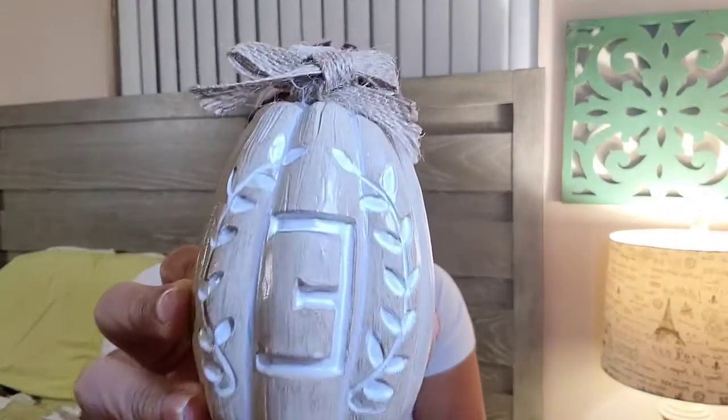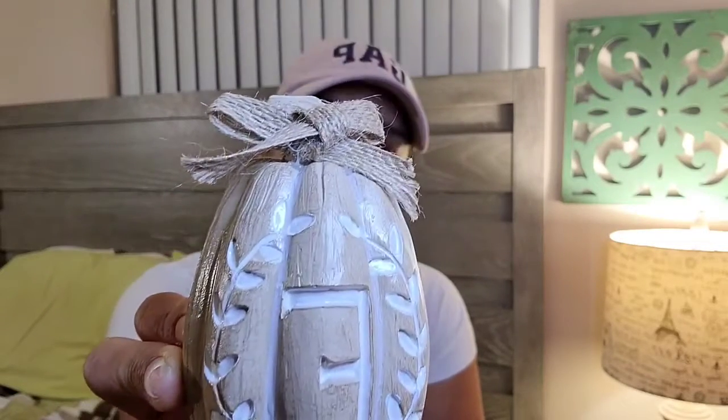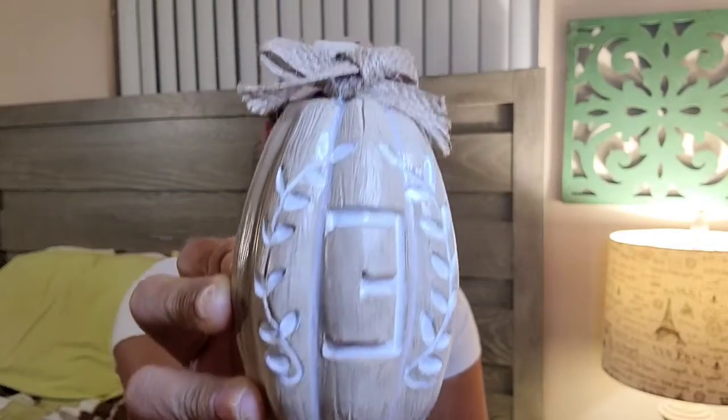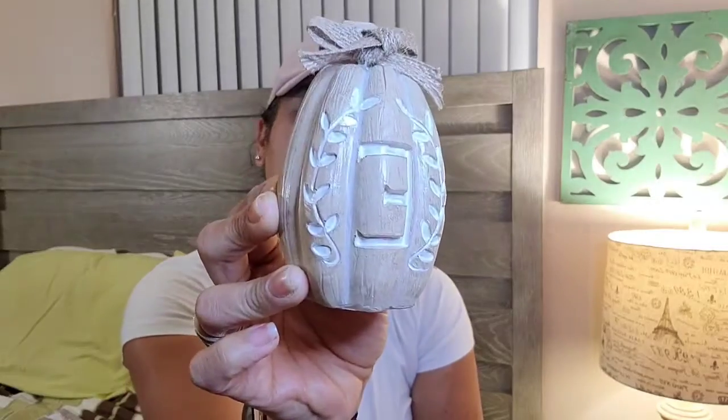I also found this one which has come out in previous years — it's an 'E' for our last name, Escobar. I thought it was adorable so I got another one. I wasn't sure if I already had it in brown or orange since it comes in both colors.